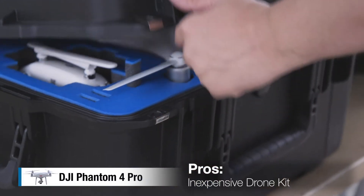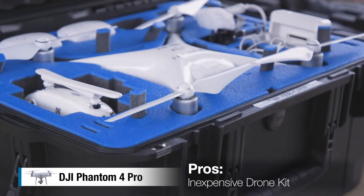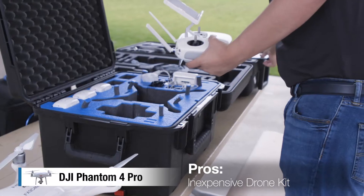The drone is also very inexpensive — around $2,000 for the drone including the kit. It's a great deal.